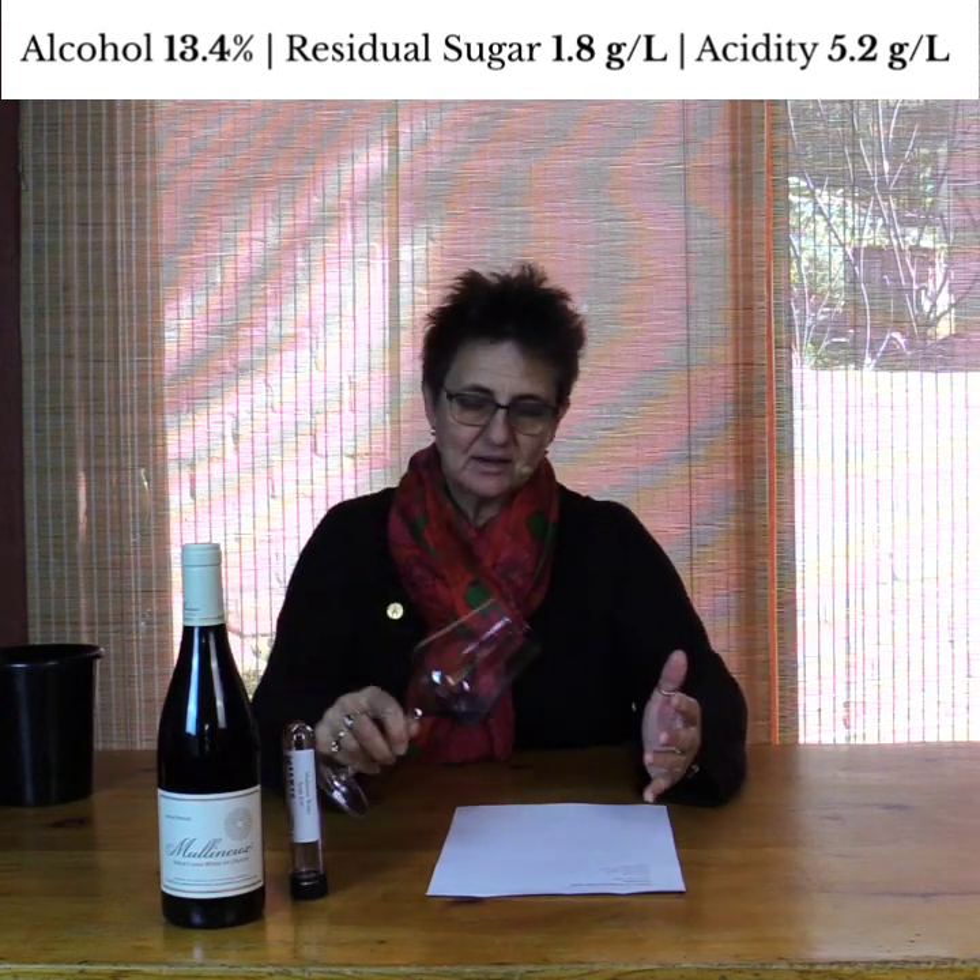We've got to start with the colour, of course. Pretty youthful for a red wine, but if you look at the density and colour tone of that, it's not your Bordeaux grapes, which would be blacker. This is definitely a lovely Syrah colour, and a Syrah from the Swartland.